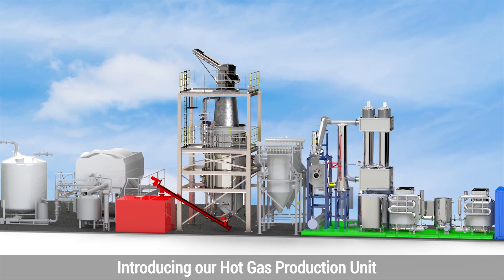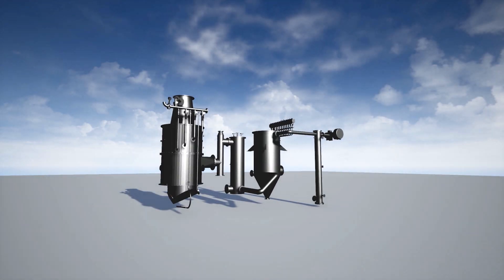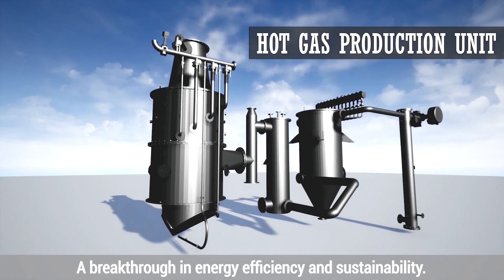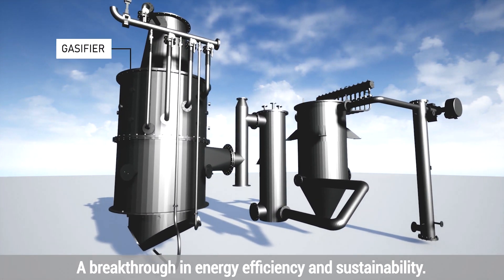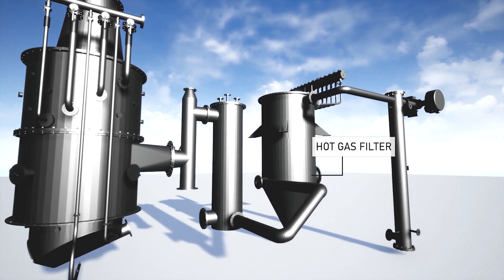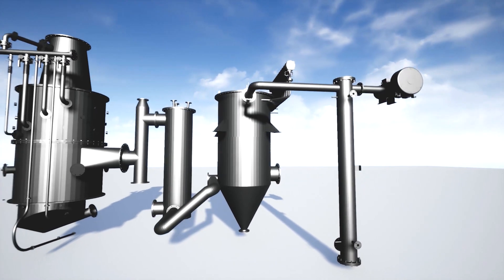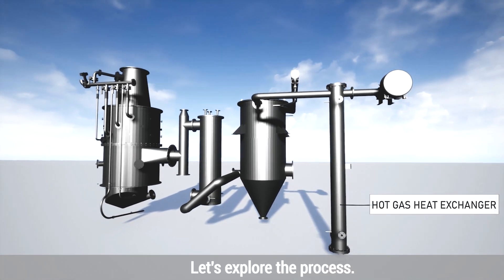Introducing our hot gas production unit — a breakthrough in energy efficiency and sustainability. Let's explore the process.